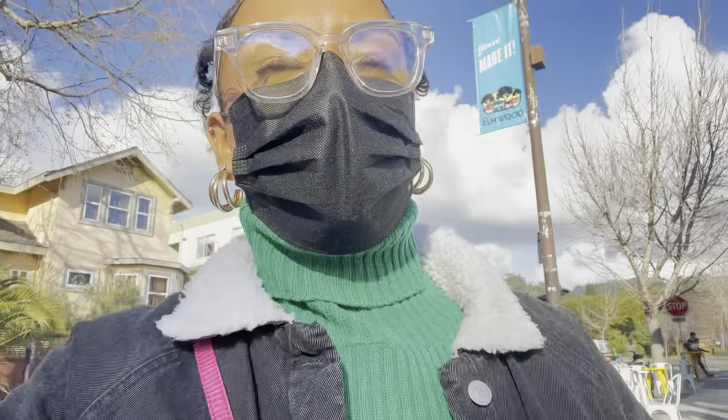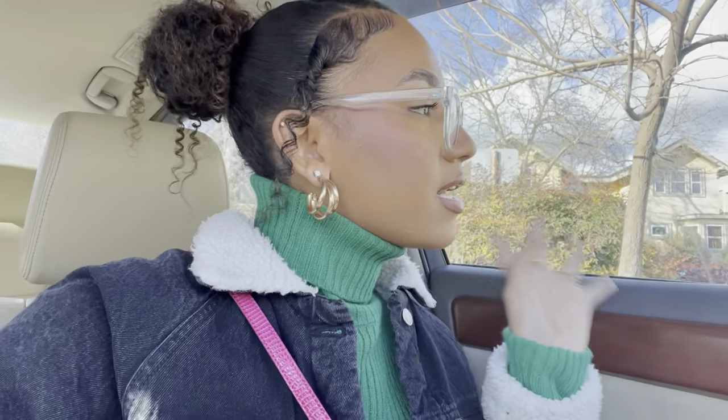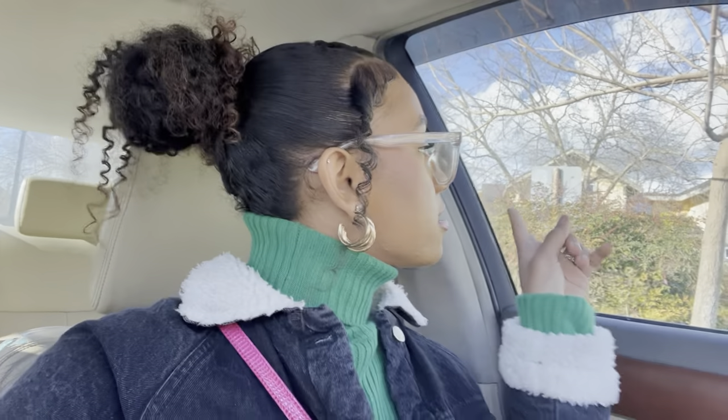That was definitely not what I was expecting — that was the tiniest store, you could barely even go in. I'm glad I didn't pay. I think it might have just been a place to donate. But I'm in Berkeley, which is like the home of thrifts, so I'm gonna find a different thrift store. I'll put it into Maps and see where it leads us — hopefully there's no parking meter.